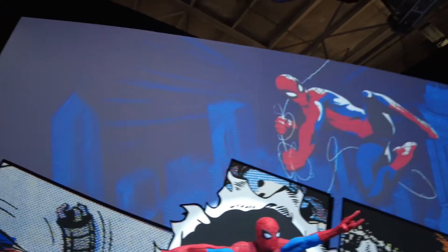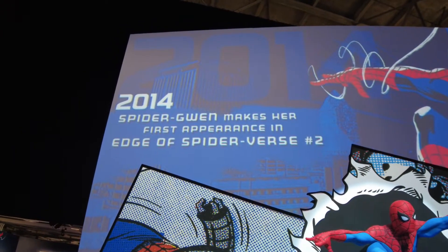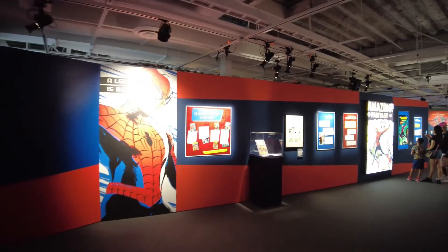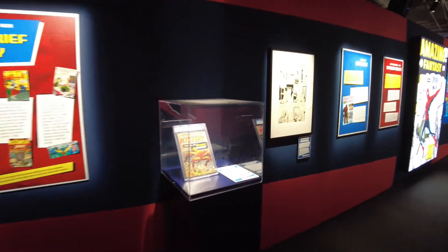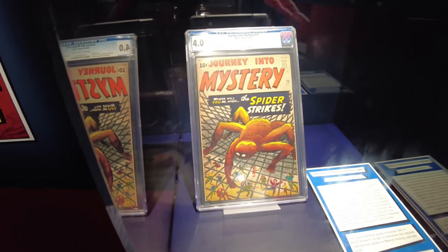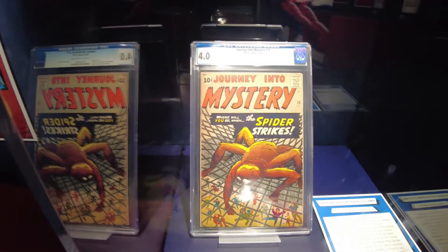The background scene changes every so often and they put little fun facts up here. For example: in 2014, Spider-Gwen makes her first appearance in Edge of Spider-Verse number two. Along the walls there are some nice tidbits of history, including old editions of original comic books. Here's one from October of '73 — the cover reads 'Mystery: Where will you be when a Spider Strikes?'